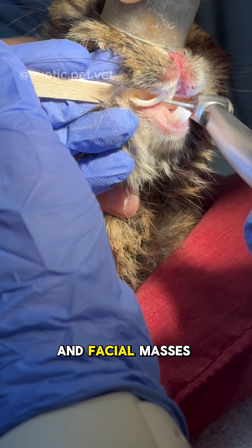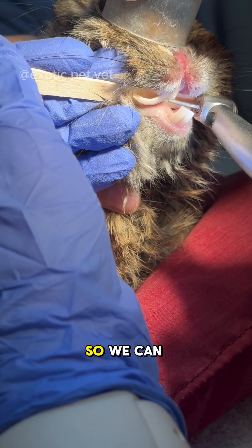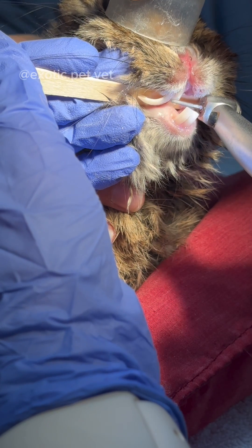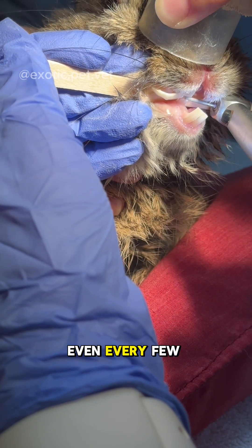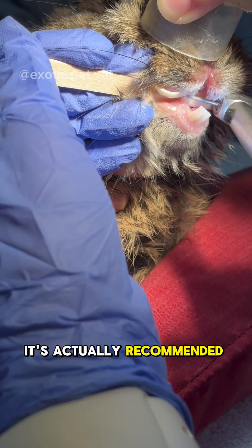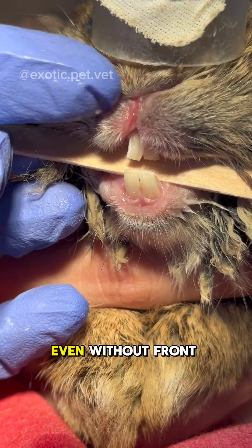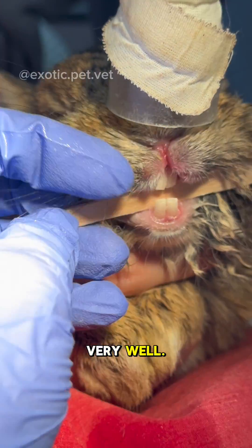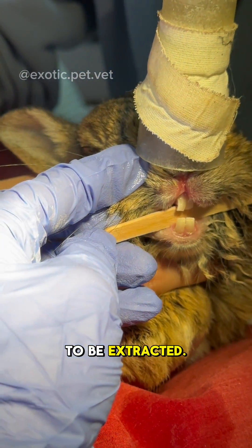We often recommend yearly or even biannual vet visits so we can catch these issues early before they become a problem. Rabbits with malaligned teeth may need multiple teeth trims a year, sometimes up to even every few weeks if severe. For rabbits such as this one, it's actually recommended to extract the incisors so they don't have to be continuously trimmed. Even without front teeth, rabbits can do very well. In this case, we're trimming the rabbit's teeth until they're able to be extracted.